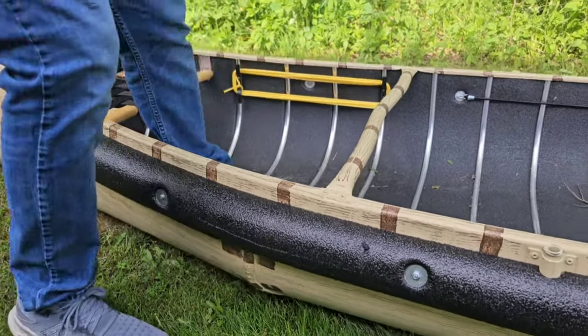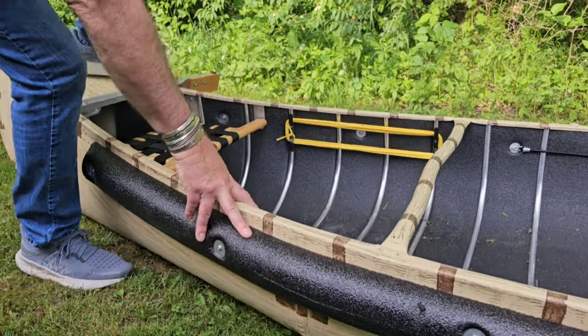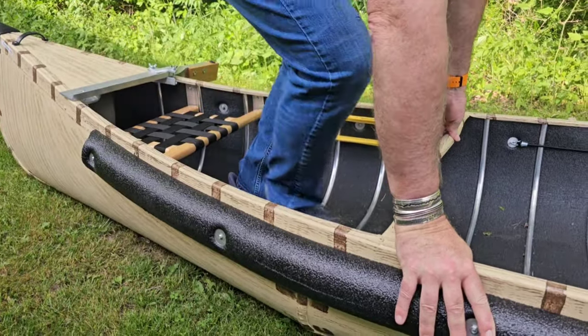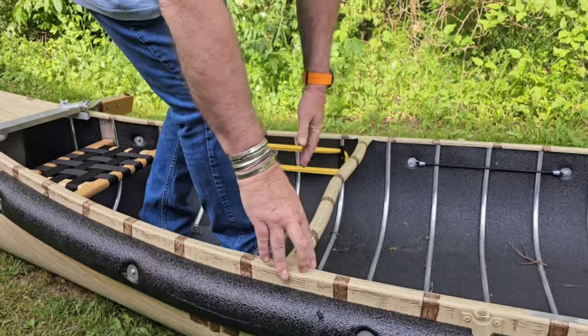The proper way to get in the canoe is you grab each side on the gunnels, put your foot in, bend your back at 90 degrees, and come in like this — not over the side.